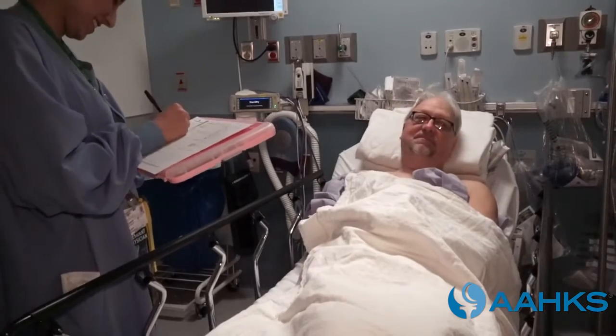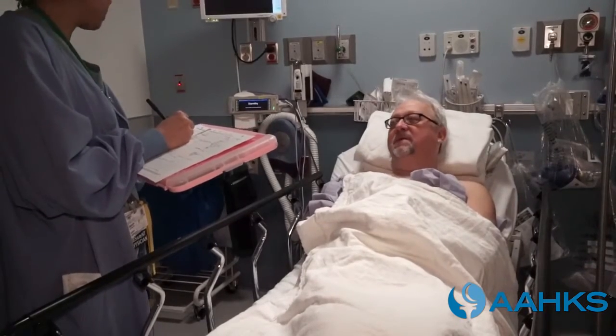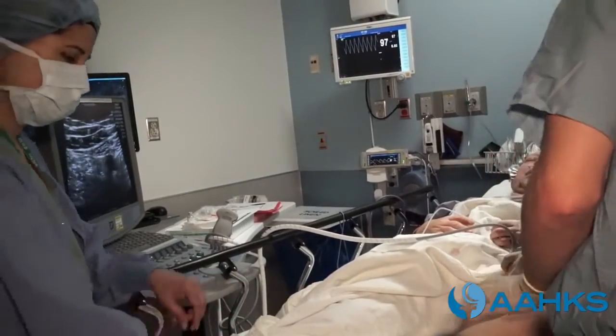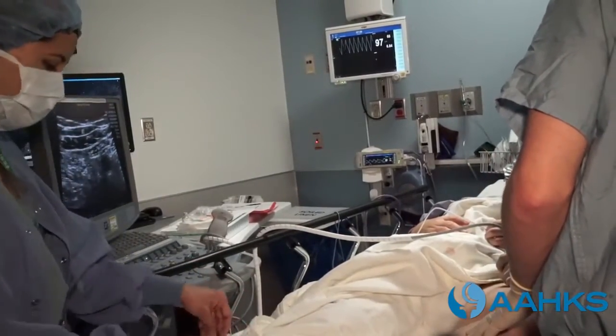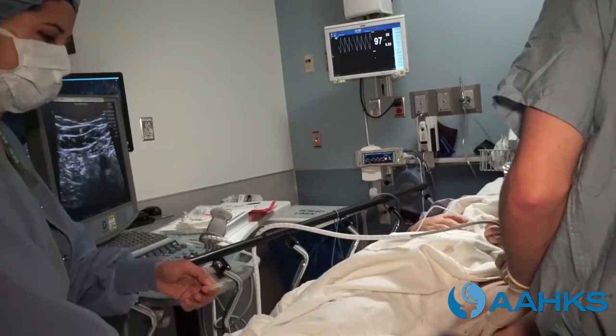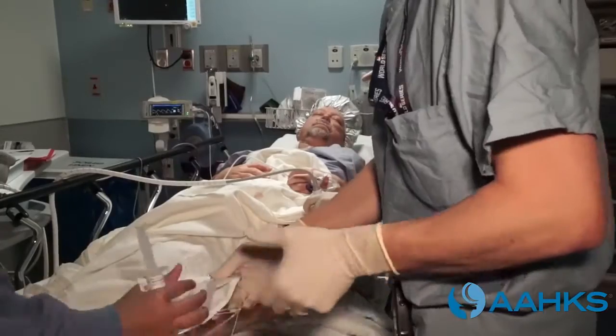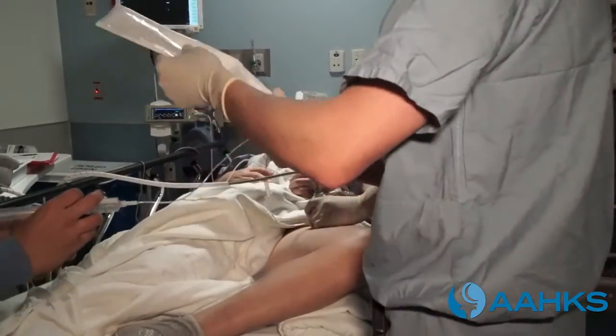This patient opted for regional anesthesia that numbs from the waist down. Ultrasound is used as a guiding tool. Medication through the IV is given for sedation, which is a light sleep. General anesthesia is made available as a backup and can be administered during surgery if necessary.